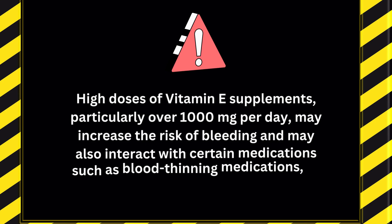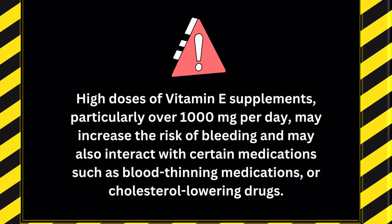High doses of vitamin E supplements, particularly over 1,000 mg per day, may increase the risk of bleeding and may also interact with certain medications, such as blood-thinning medications or cholesterol-lowering drugs.